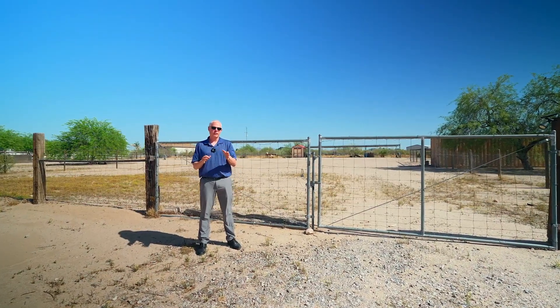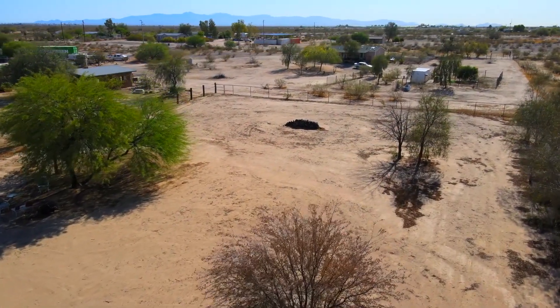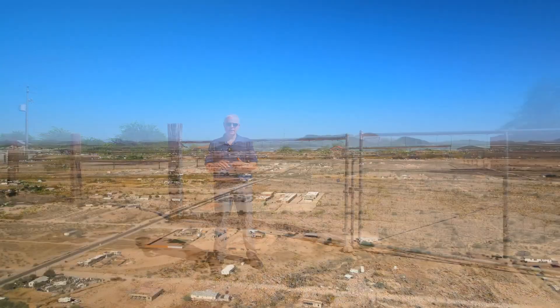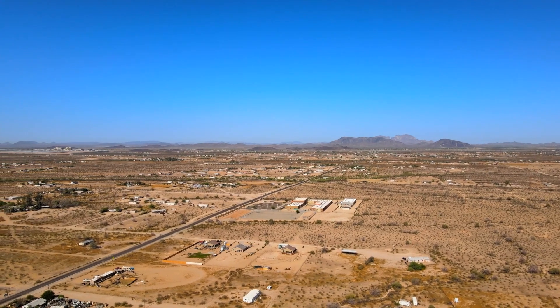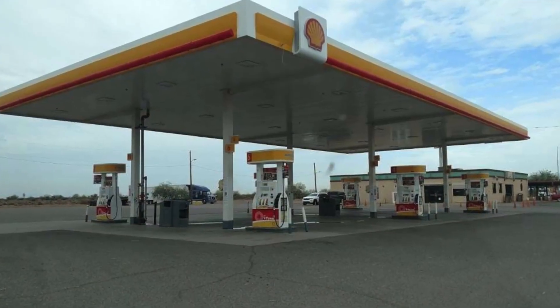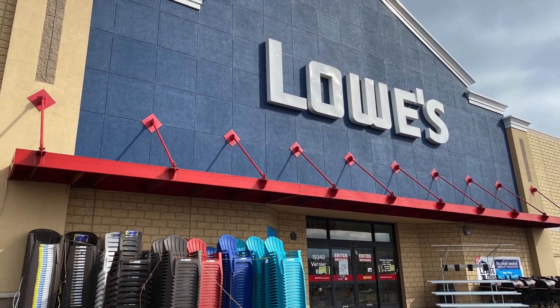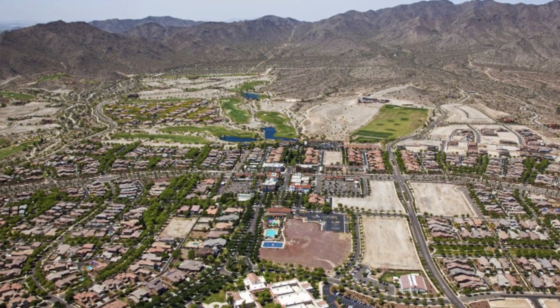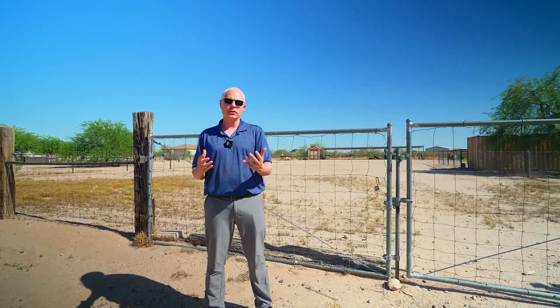The biggest concern that people have about getting an acreage property is how far is all the shopping? You're within about a mile, mile and a half of a Pizza Hut, a Taco Bell, a Subway, and a gas station — conveniently located if you need a quick bite or fuel up. If you're looking for a Lowe's or grocery stores, you can go back into Buckeye, and depending on how fast you drive, it's anywhere from 11 to 20 minutes. You've got everything from the Cracker Barrel to Lowe's to all the grocery stores.